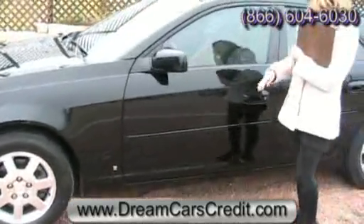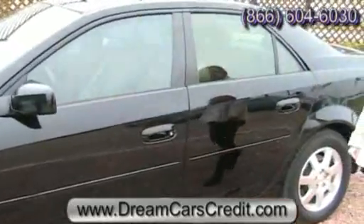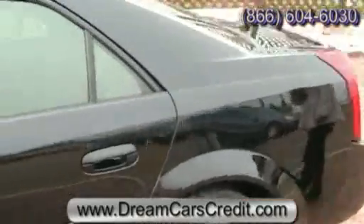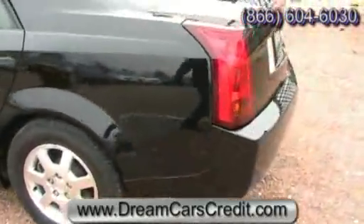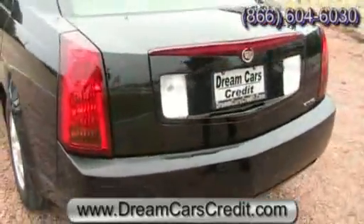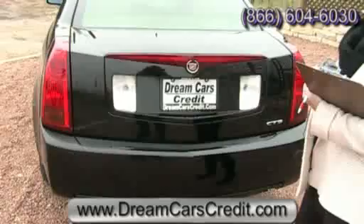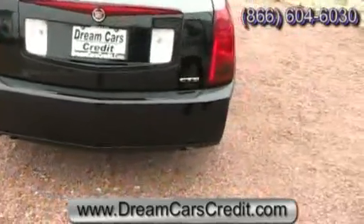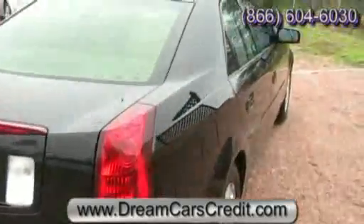Follow these sharp yet sleek body lines along the side of the vehicle. As we come around to the back, you can see very large bold tail lights as well as your trunk mounted brake lights. Now the CTS is built on a rear wheel drive platform and has even been tested and tuned in Germany to ensure a true sport sedan feel.